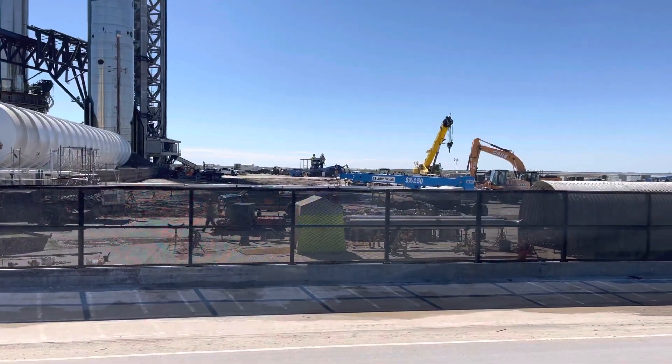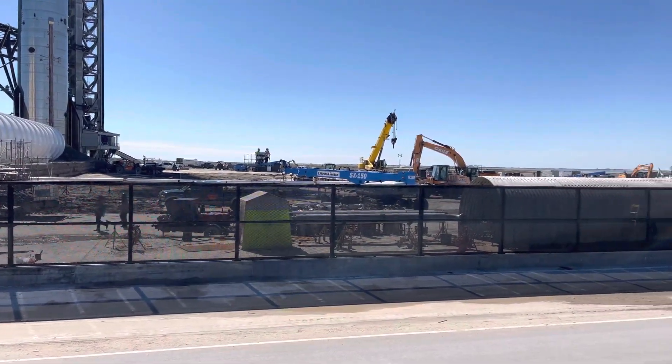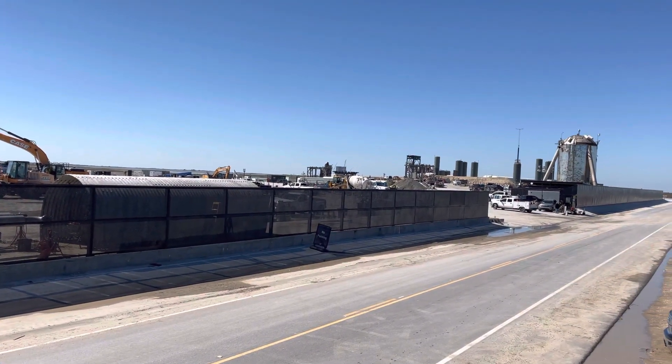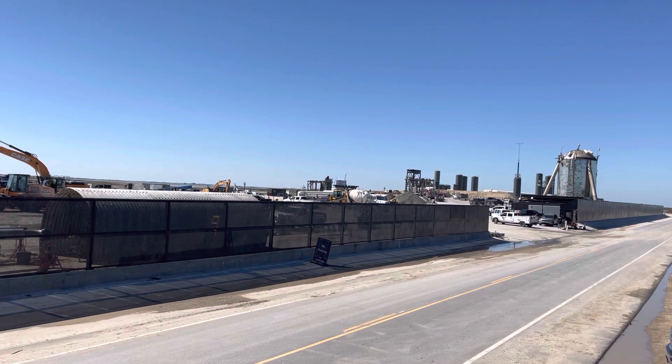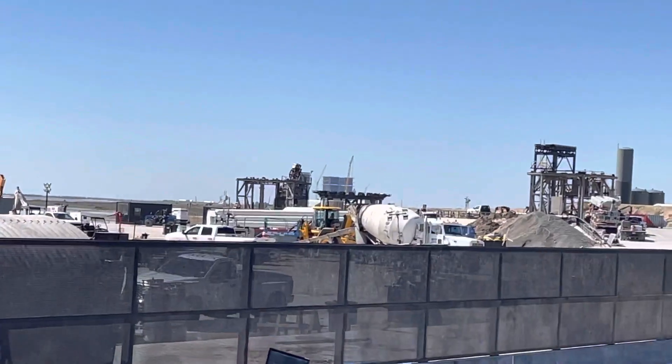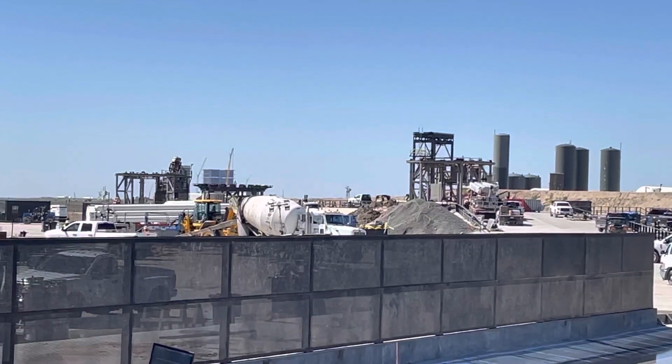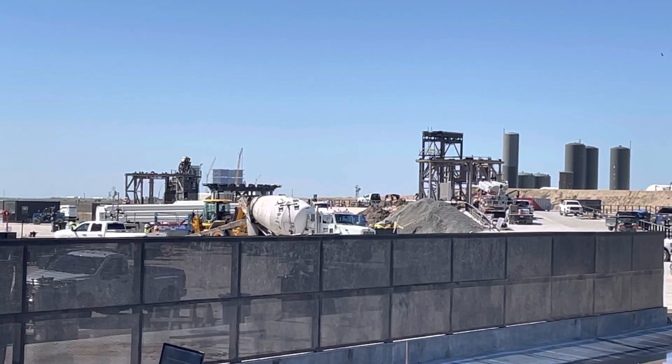There is a bunch of work continuing here with the piping for the new methane tank area. They just pumped out a bunch of water here — you can see it on the live stream we did earlier today. Pad B on the left and Pad A are looking good.